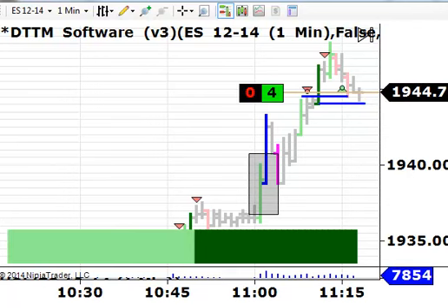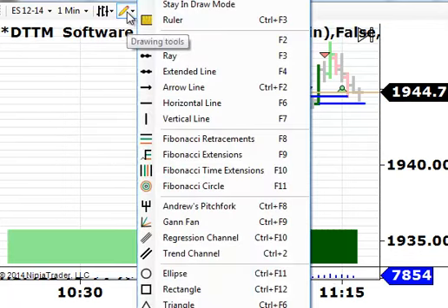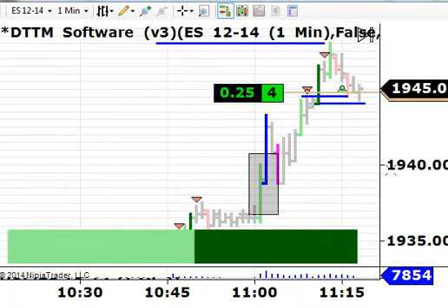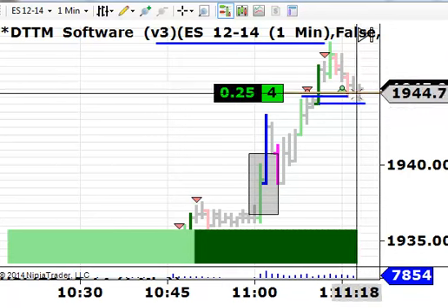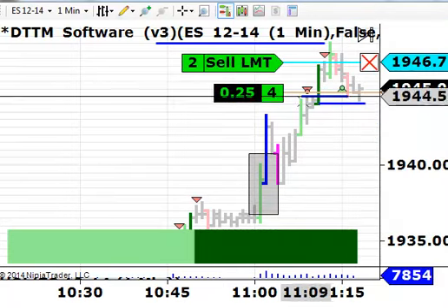That's good — that's what we wanted to see. The next target was at 48. You can see the market hit 48 right on the dot here. So we're long from 44.75, and I'm going to go ahead and sell half this position — two contracts — at 46.75 right here.